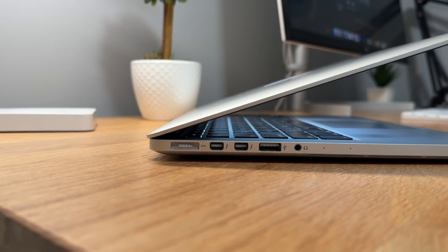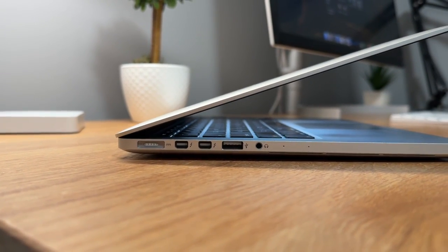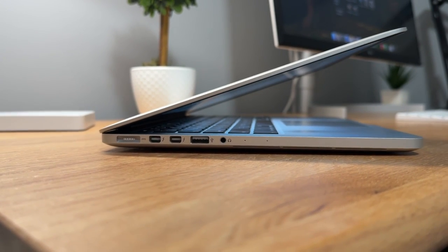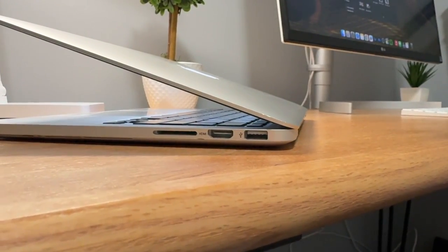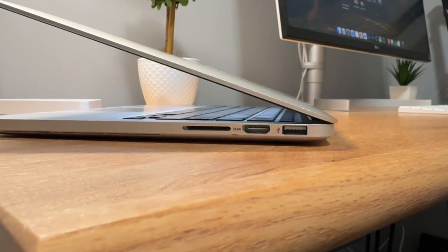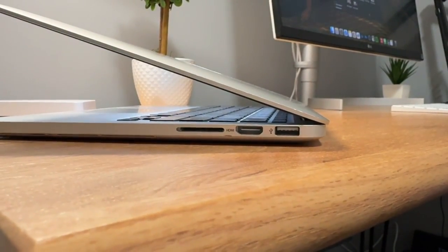For ports, on the left side you have your MagSafe charging port, two Thunderbolt 2 ports, a USB port, and a headphone jack. On the right side you have another USB port, an HDMI port, and an SD card slot.